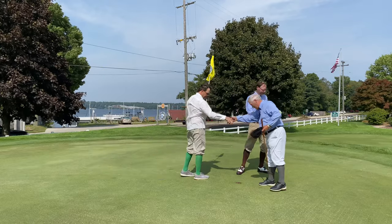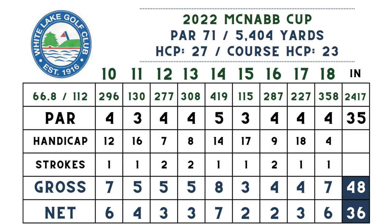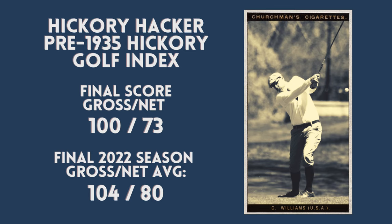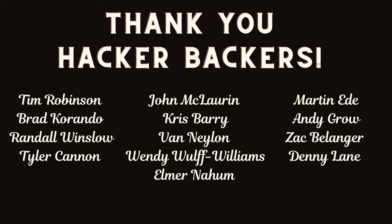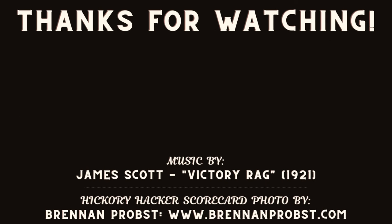Thanks for watching the 2022 McNab Cup, folks. Hope you enjoyed our walk around White Lake Golf Club. I wrapped up the back nine with a 48 gross, 36 net, for a total of 100 gross, 73 net on the round. That lowers my season average to a 104 gross, 80 net going into the 2023 course vlog season, which starts on the channel in just a couple of weeks. If you want to find hickory golfers in your area, join the Society of Hickory Golfers at hickorygolfers.com. If you want to support the channel through Patreon or YouTube, information is in the description. Thanks for your support — we'll see you next time.